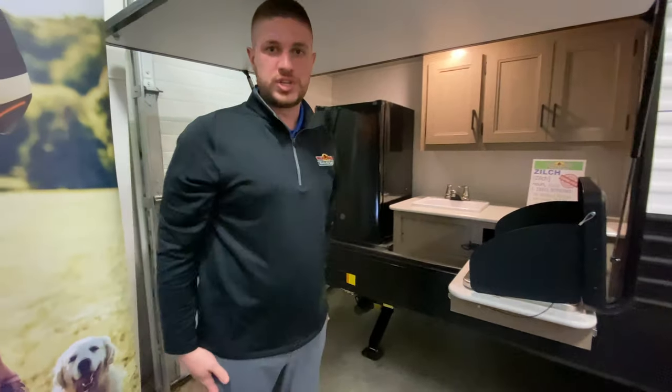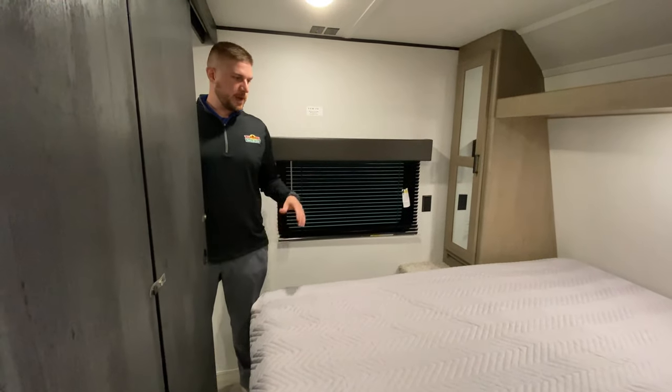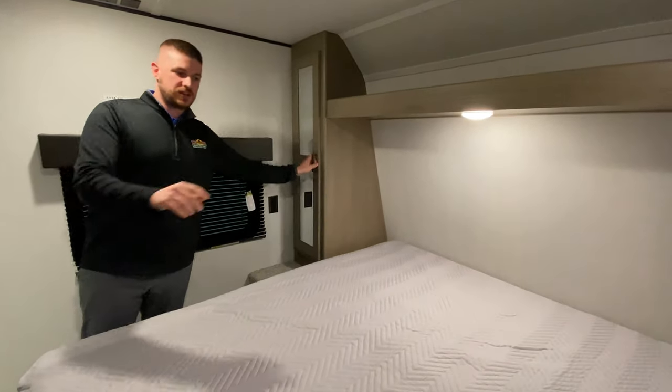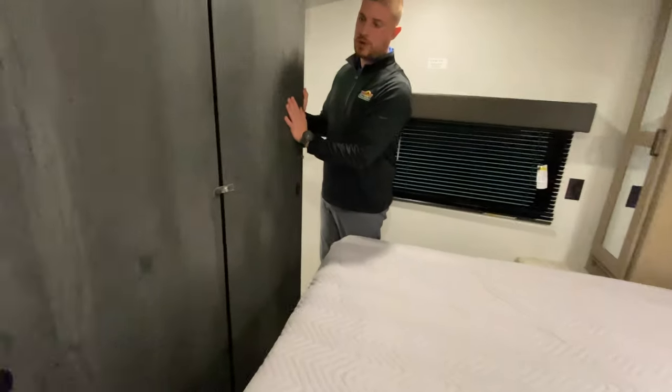We'll kind of move forward now and check out the interior. Okay guys, so we're here on the interior of the 318 BR now, in the master bedroom. We have your queen bed, two wardrobes, one on each side. And Hideout does a pretty cool thing with the laundry chutes they put in down to that pass-through storage we saw on the outside. Two sliding doors give a little bit of privacy.